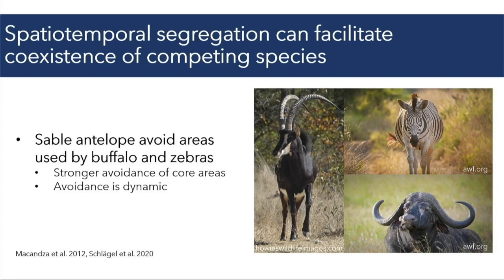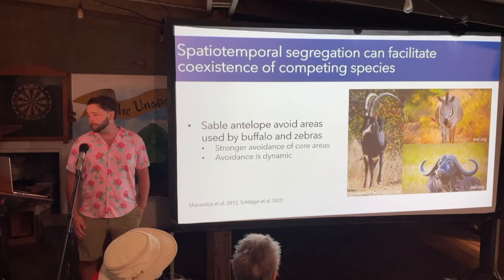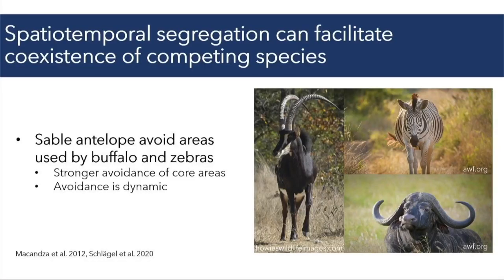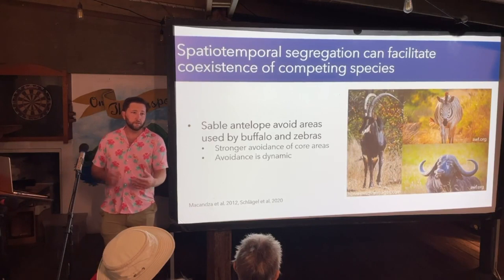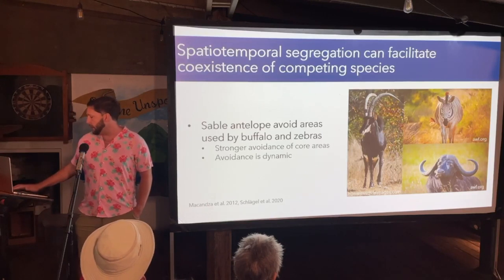Movement and space use can also mediate how species interact with one another. Spatiotemporal segregation — avoiding one another in space and time — can facilitate coexistence of competing species by limiting competition between them. An example is the sable antelope, which tends to avoid areas frequented by its main competitors, the zebra and the buffalo, and this avoidance is dynamic, shifting with seasonal changes in resource availability to help them coexist.